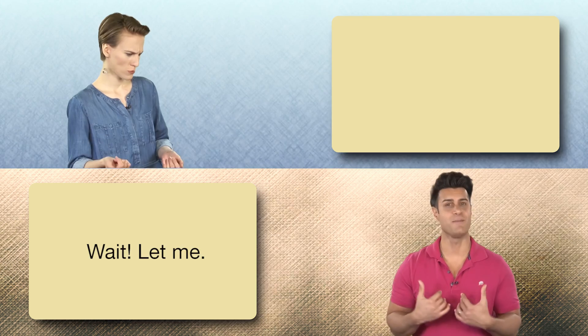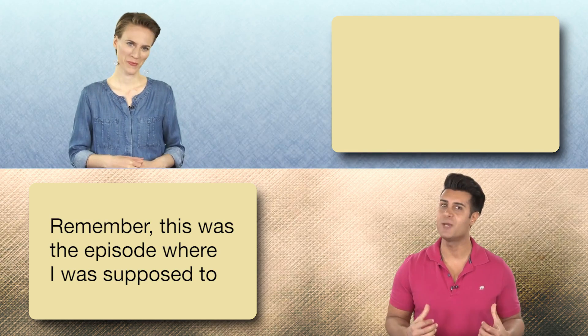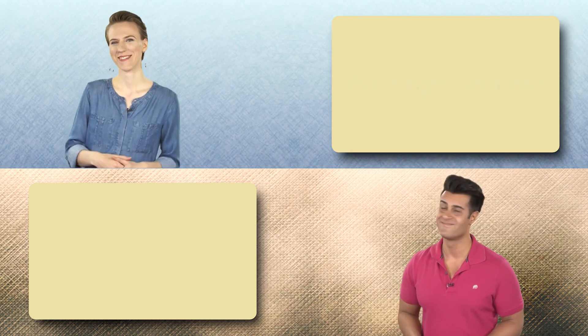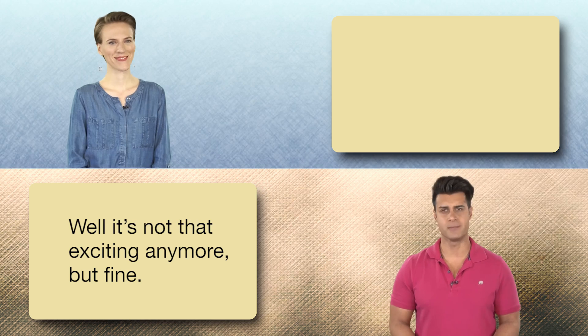No, no, no. Wait. Remember, this was the episode where I was supposed to introduce the topic. You're right. Go ahead. OK. Well, it's not that exciting anymore, but fine.